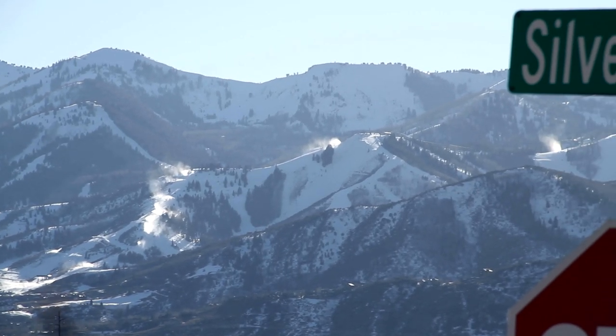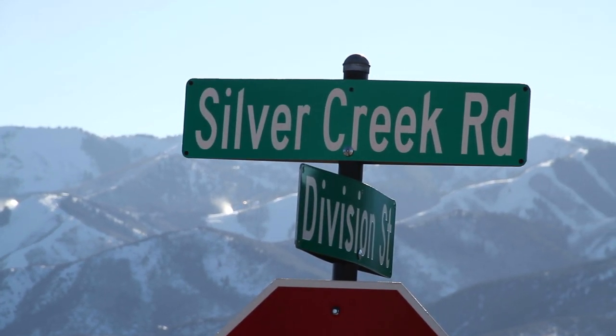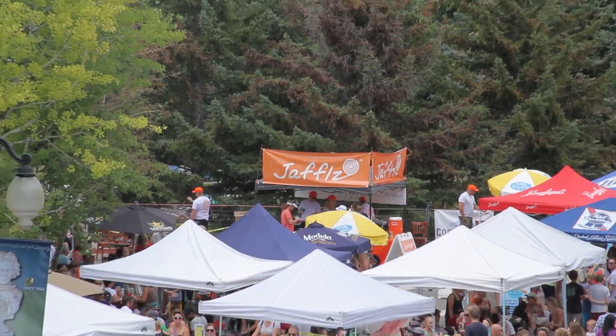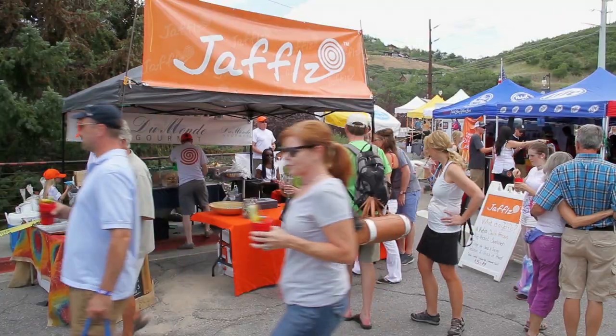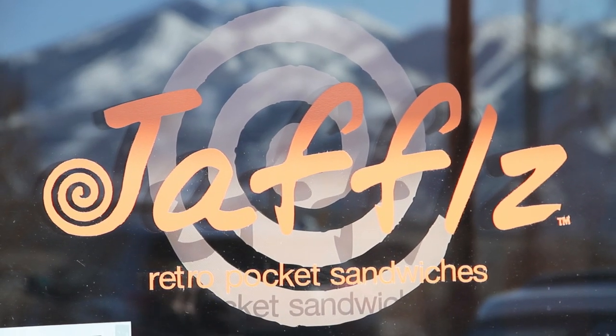Our physical location right now is here in Silver Creek in Park City. We also have a Jaffel Mobile that brings Jaffels to people right out of the chutes. We had the opportunity to serve Jaffels at the Park City Sunday Market — we started getting excited, selling hundreds and hundreds, with a line down the road. It's all starting right here in Park City.